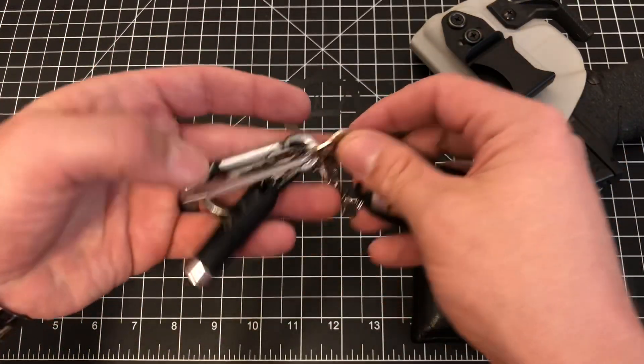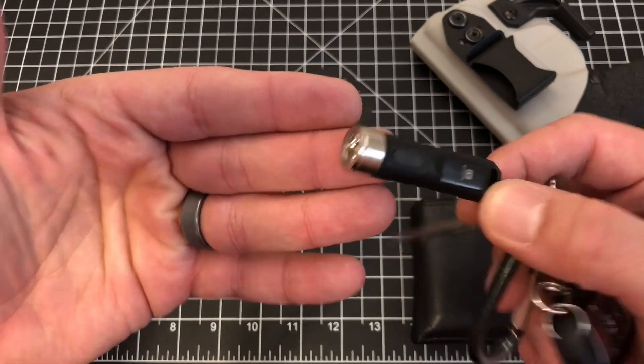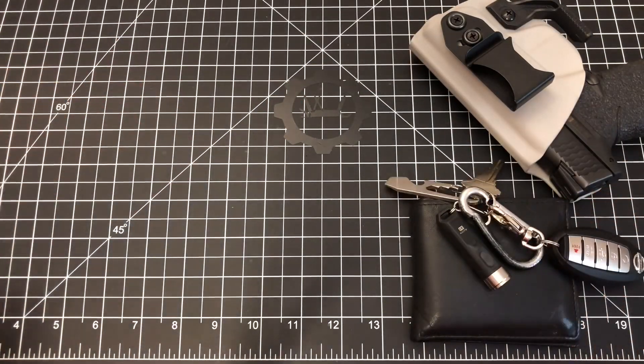Keys: key fob, house key, night eyes doohickey tool, and a Rovyvon Aurora A1 flashlight. So that's what we've got going on for the keys.